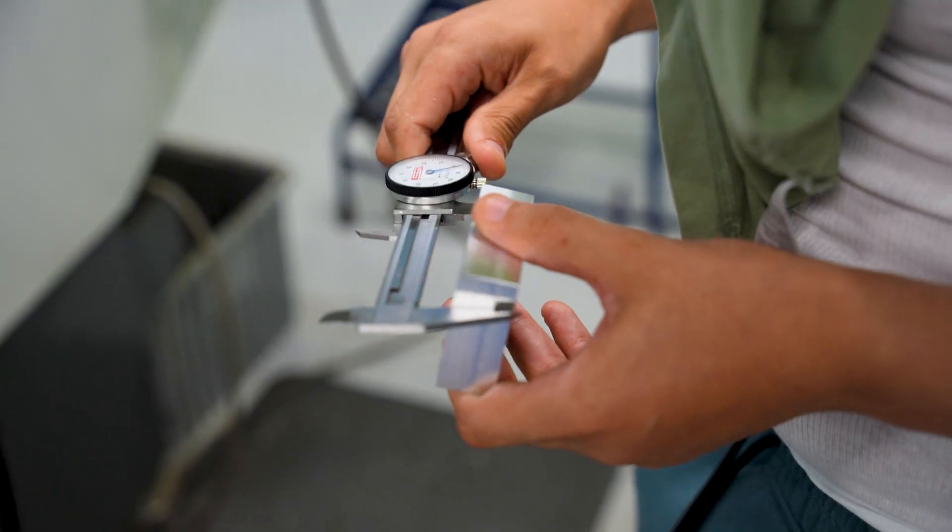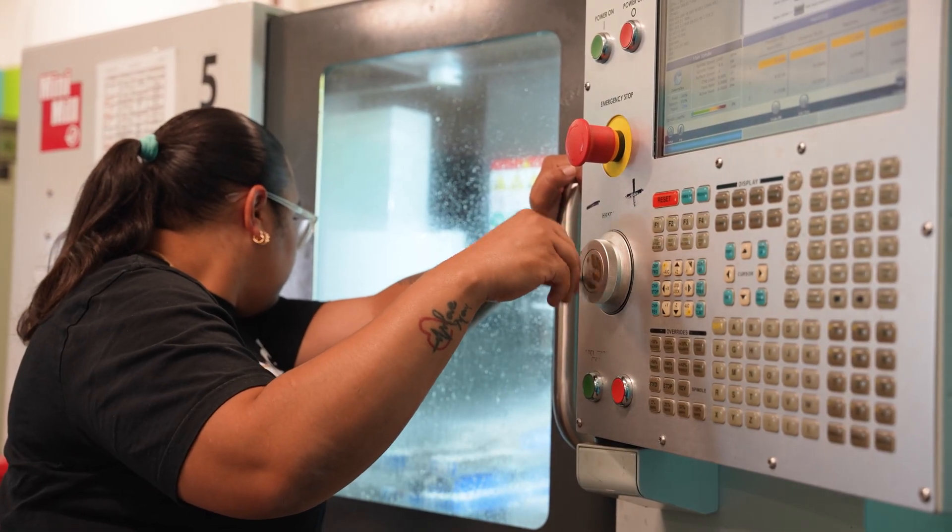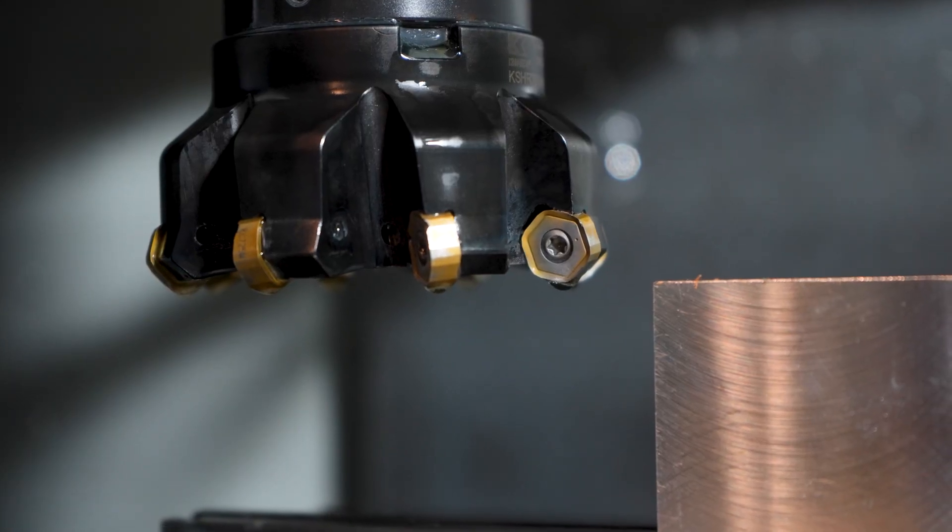They learn how to use a dial indicator, which is one of the main measuring instruments that you have in industry. They have to align the vise. They have to understand how to set a work piece up in the machine to go through a process that we call squaring a block.